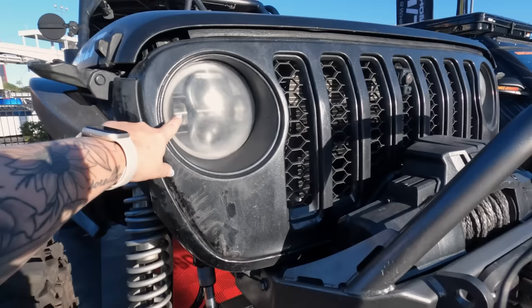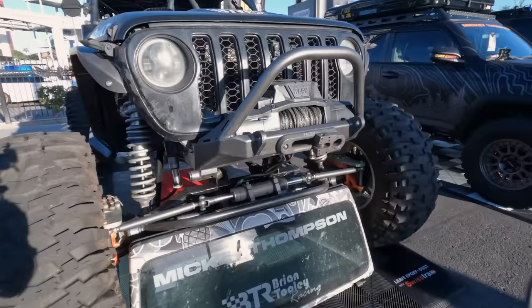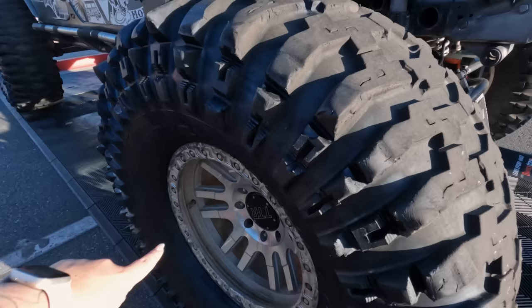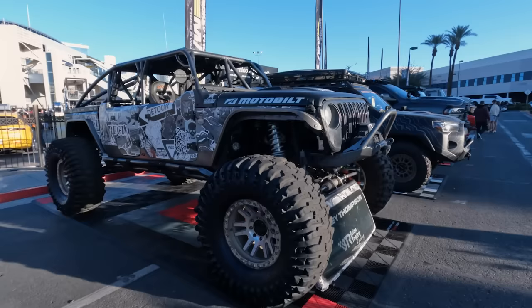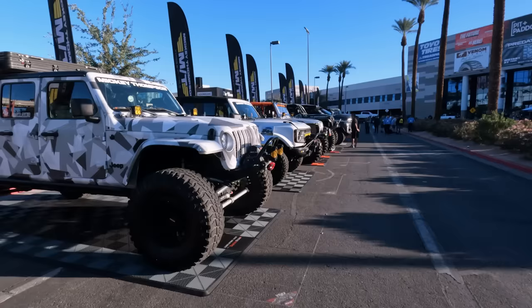You can tell that this one is actually used, especially by the headlights. This thing has a super stubby front bumper, Warn winch, and a Factor 55 shackle and fairlead. The windshield is on the ground. Because of that custom sports bar, you can really tell this thing has been out and about doing its thing. You've got 46-inch tires, a machined wheel, and a crazy suspension setup. This thing is awesome.